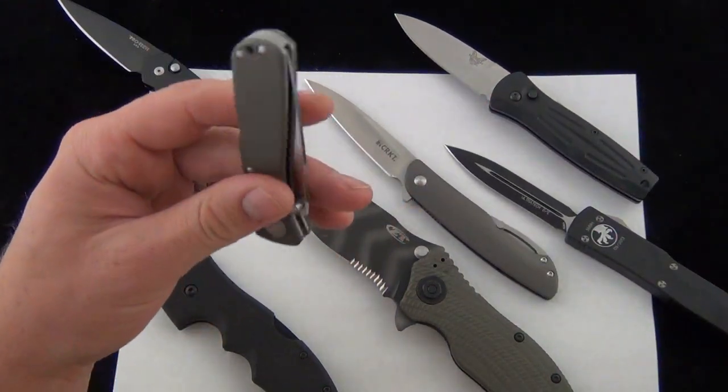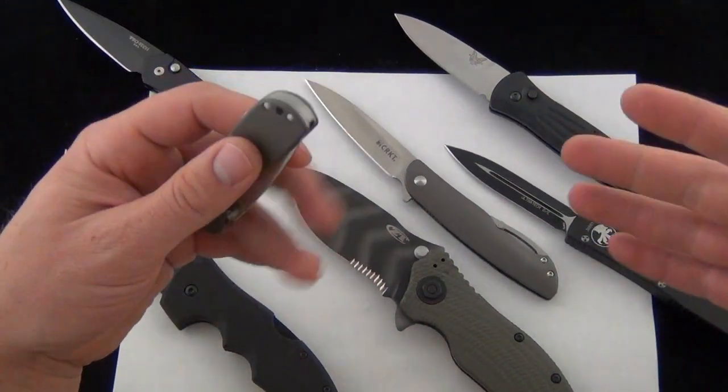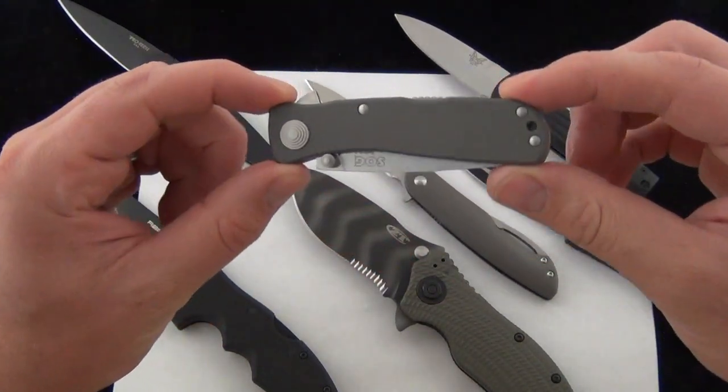In today's day and age we've got a ton of stuff in our pockets — phones, wallets, keys, knives, flashlights, all kinds of stuff. You might carry a ton of gear, so it may or may not be important how much pocket real estate your knife takes up.